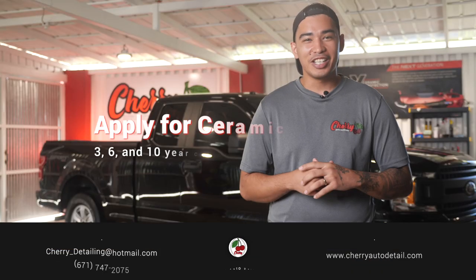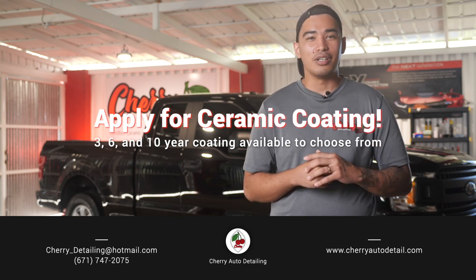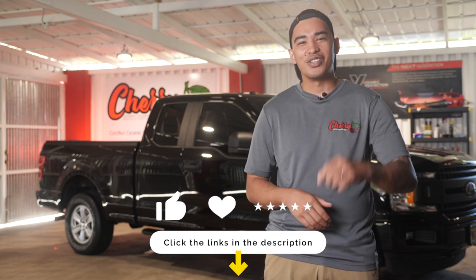If you are in the market for a ceramic coating and you need more information, give us a call or send us an email. We'll help guide you to the right ceramic coating detail that is suited for your vehicle. Thanks for watching — don't forget to like and subscribe, and I'll see you in the next video.